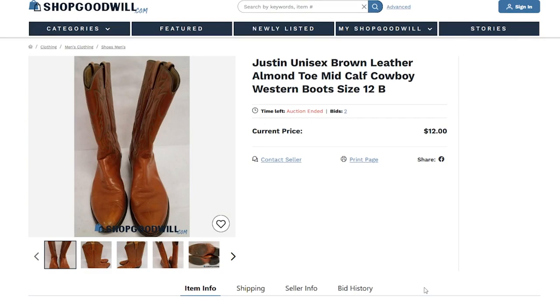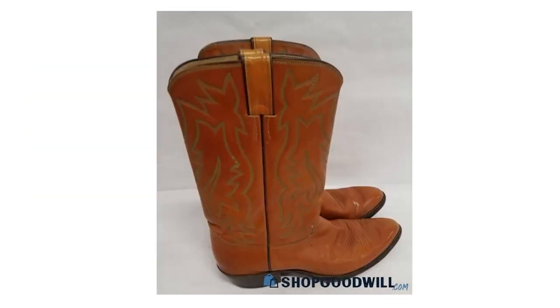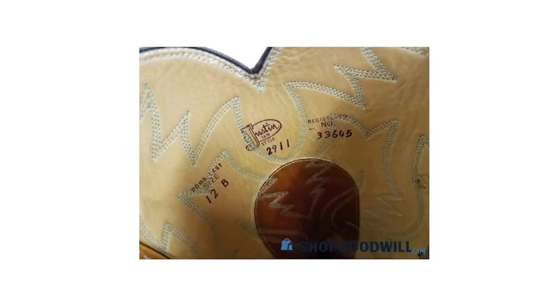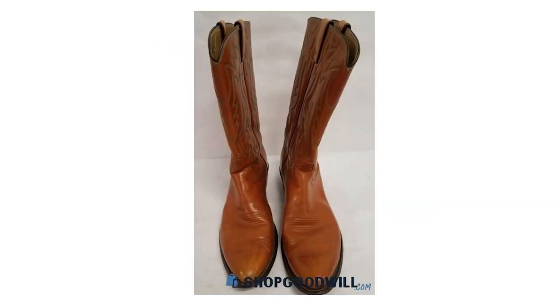I didn't see that in the pictures on shopgoodwill.com. As you can see here, there's no picture of the FD, which might be critical information before buying a pair of boots. That's shopgoodwill.com — it's always hit and miss there. The pictures are awful, which is another reason why it's kind of fun. But I'm still happy for the opportunity to do a video on factory defect boots.